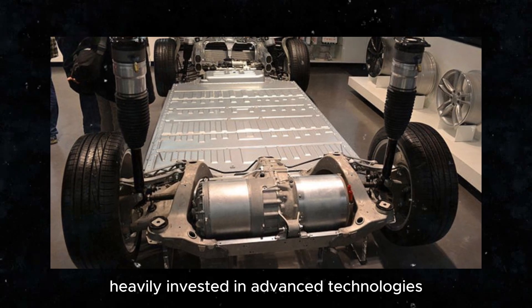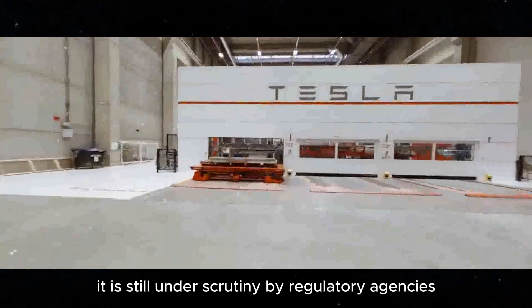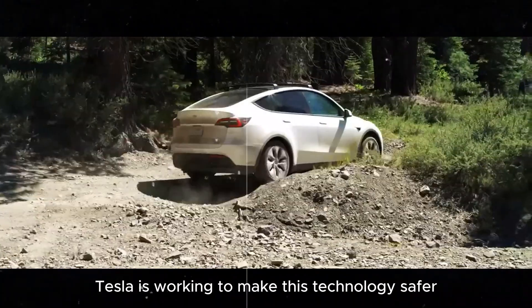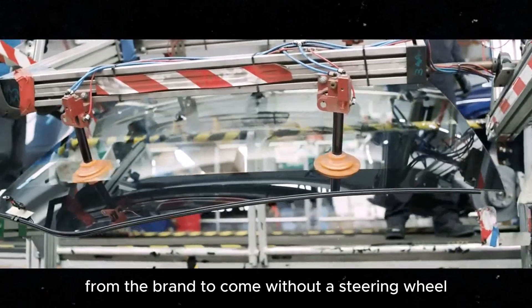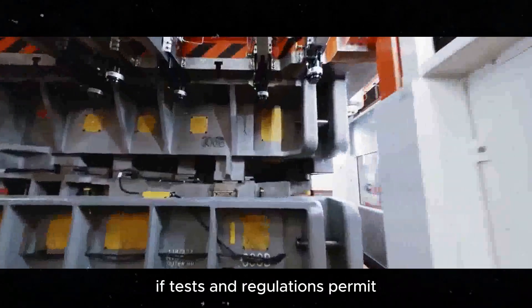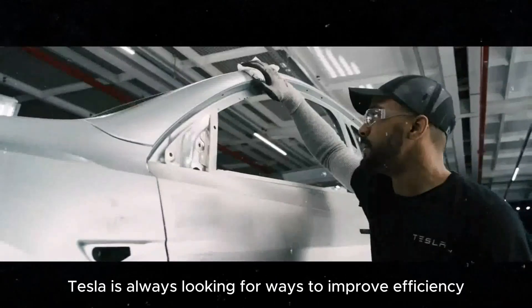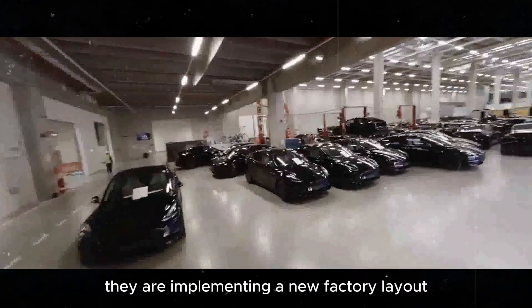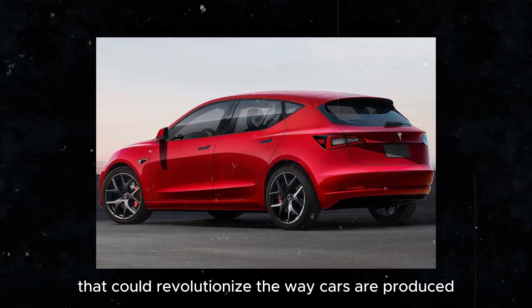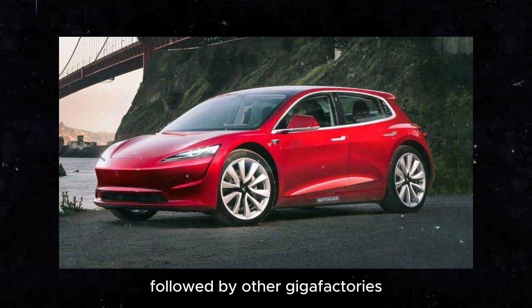Tesla has also heavily invested in advanced technologies for the Model 2. One of them is the self-driving system. Although it is still under scrutiny by regulatory agencies, Tesla is working to make this technology safer and more accessible. In the future, the Model 2 could be one of the first cars from the brand to come without a steering wheel, if tests and regulations permit. We can't forget the innovations in the manufacturing process either — Tesla is implementing a new factory layout that could revolutionize the way cars are produced. Giga Texas will be the first to test this new method, followed by other Giga factories.